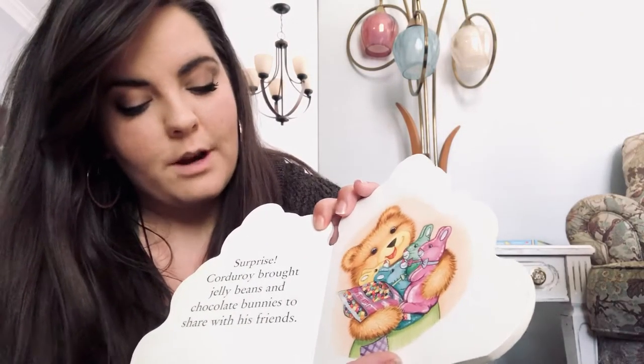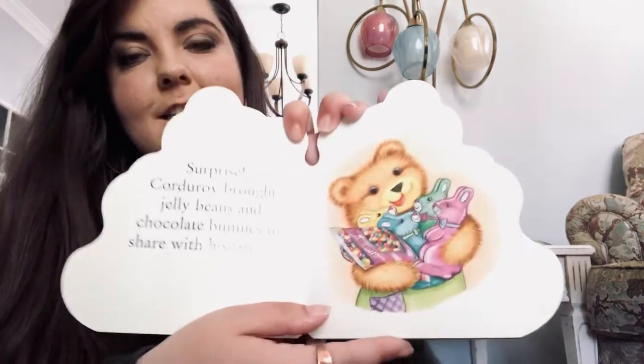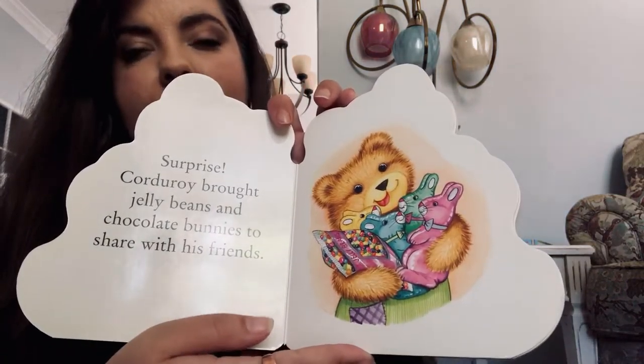Surprise! Corduroy bought jelly beans and chocolate bunnies to share with his friends. So sweet that he's sharing.